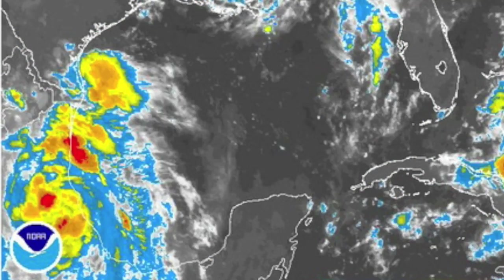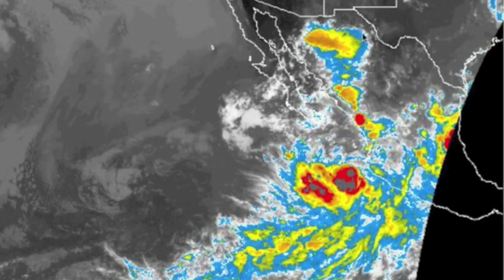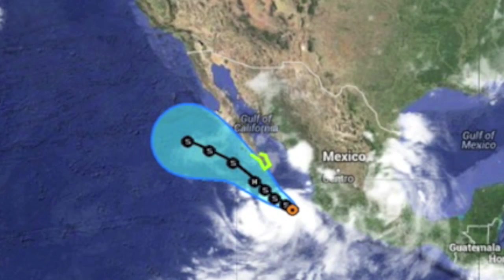On the left we've got Dolly — on land, weakening, might not make it to the Pacific. Meanwhile, Norbert has been named just to the west and is heading on a northwest track that may cause concern for southern Baja. The only two points of tropical development on Earth are sitting right next to one another.